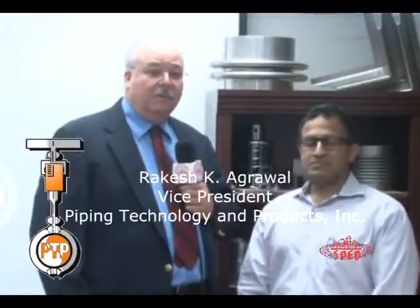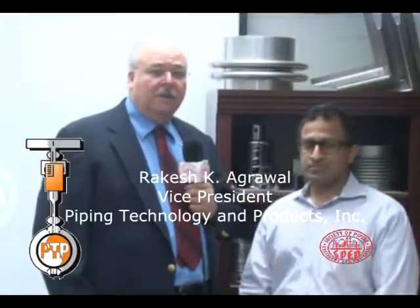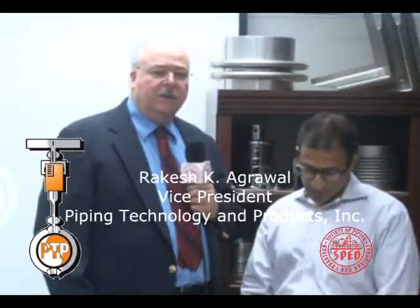We're here today with Rakesh Agrawal of SPED Charter Member Piping Technology and Products. Rakesh, what is it that you do here at PTP?